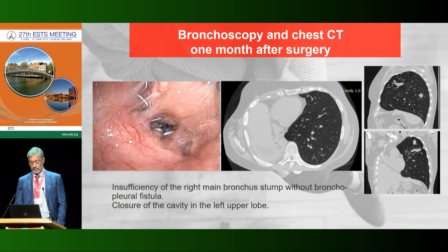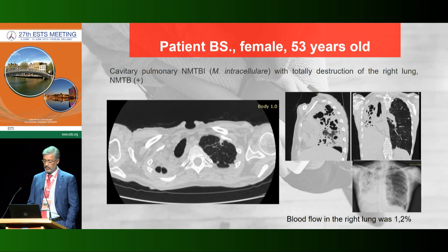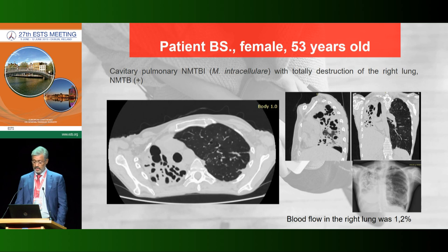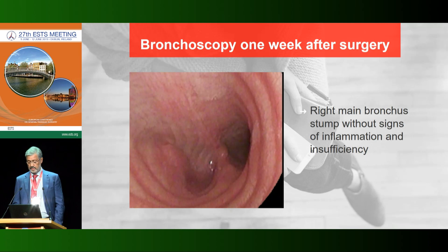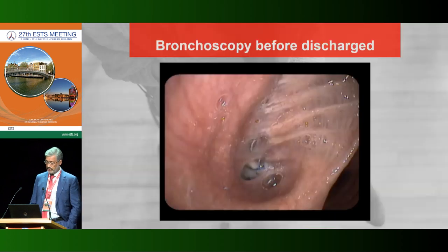The second case was very similar but involved non-tuberculous mycobacterial destruction of the lung with a unilateral process. The right lung was completely destroyed. Right pneumonectomy with diaphragmoplasty was performed. Endobronchial examination on postoperative day 7 was shown. One month later, bronchial stump insufficiency was revealed, but the patient was discharged on day 89 without bronchopleural fistula.